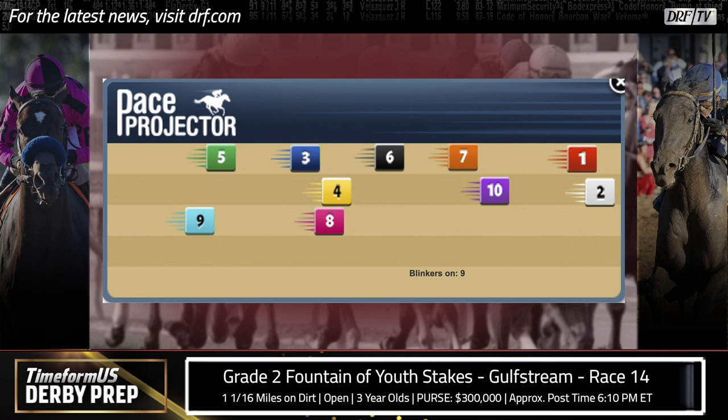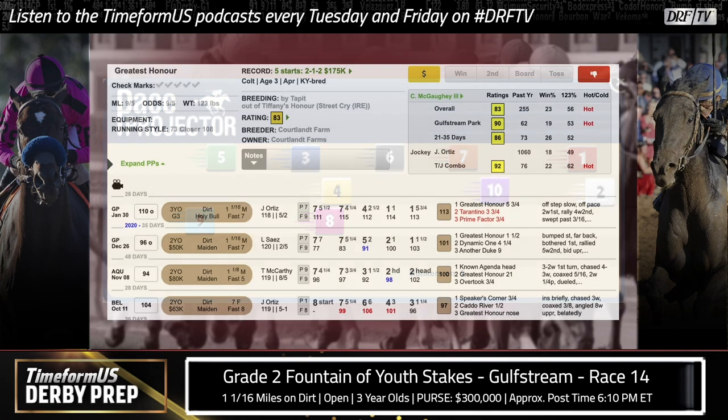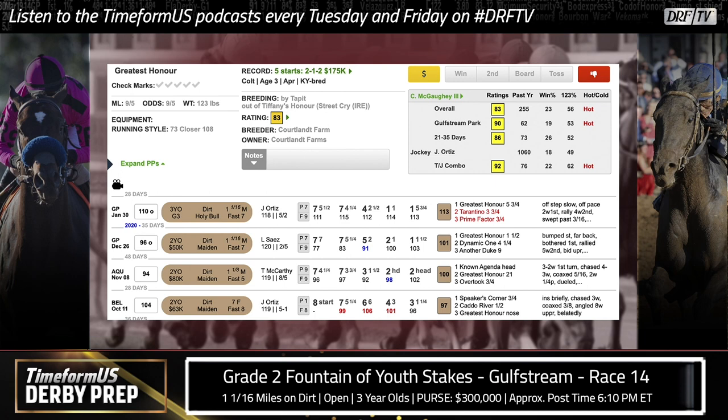So I think one of those three will be up towards the front end, with Drain the Clock probably controlling the pace. We'll see how much pace Greatest Honor gets, but I'd imagine he'll get a similar trip to the Holy Bull. Now let's jump into the past performances of that morning line favorite, the number eight Greatest Honor. He's listed at 9-to-5 on the morning line, but I could see him going off much lower than that because he does stick out in this field, and the way his form is going, I don't really anticipate him taking a step backwards.